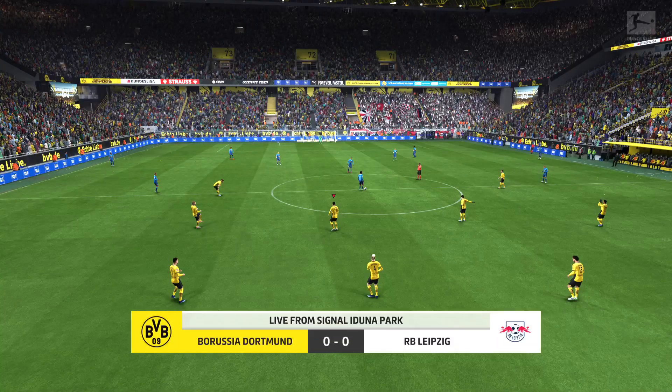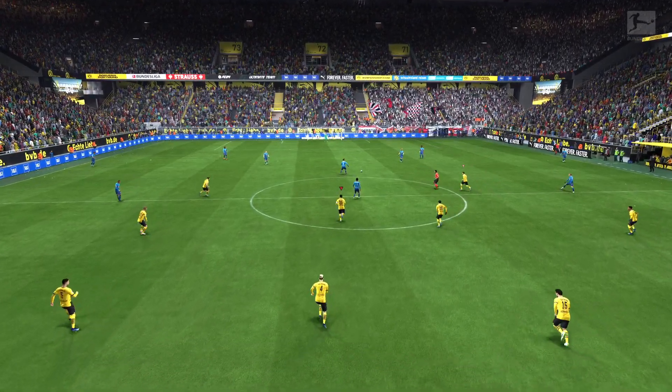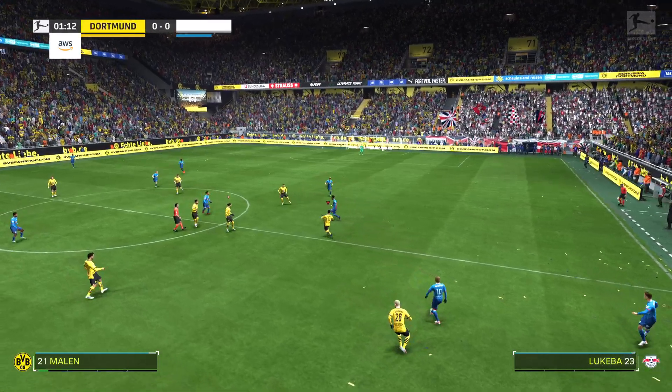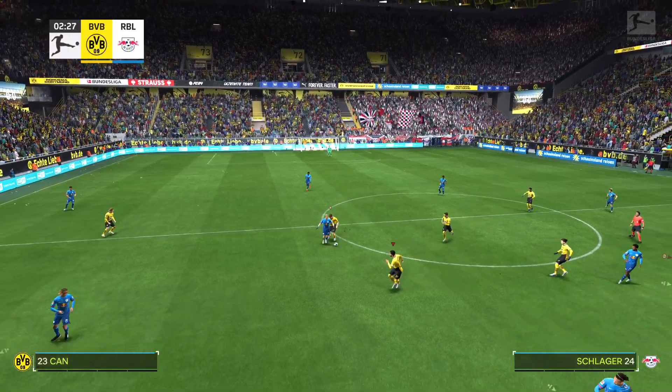A warm welcome to Dortmund. The cavernous Signal Iduna Park is the iconic venue. I'm Guy Mowbray, alongside me is the former England striker Sue Smith. And we've got action for you from the Bundesliga today — it's Borussia Dortmund and they take on Leipzig.